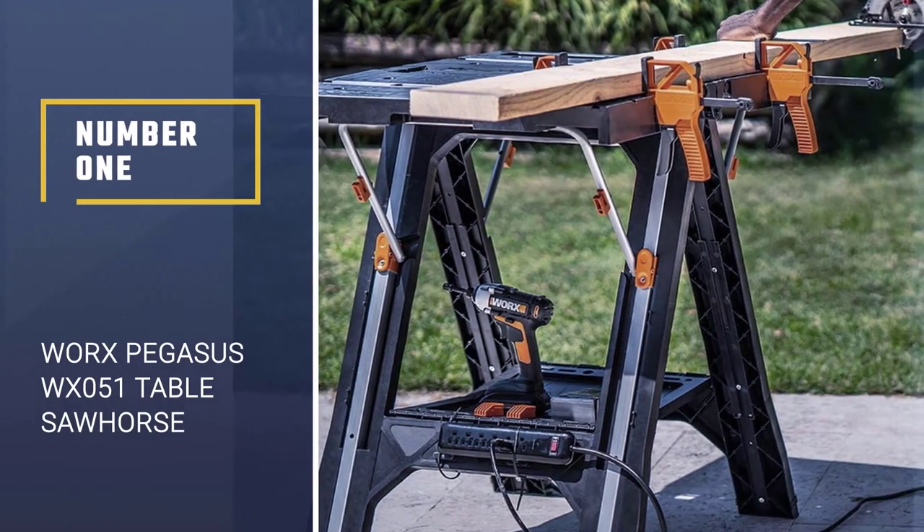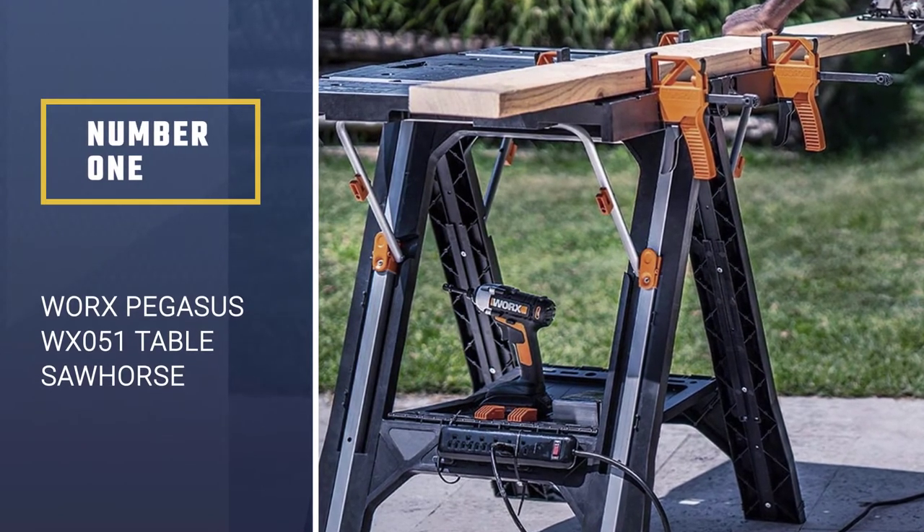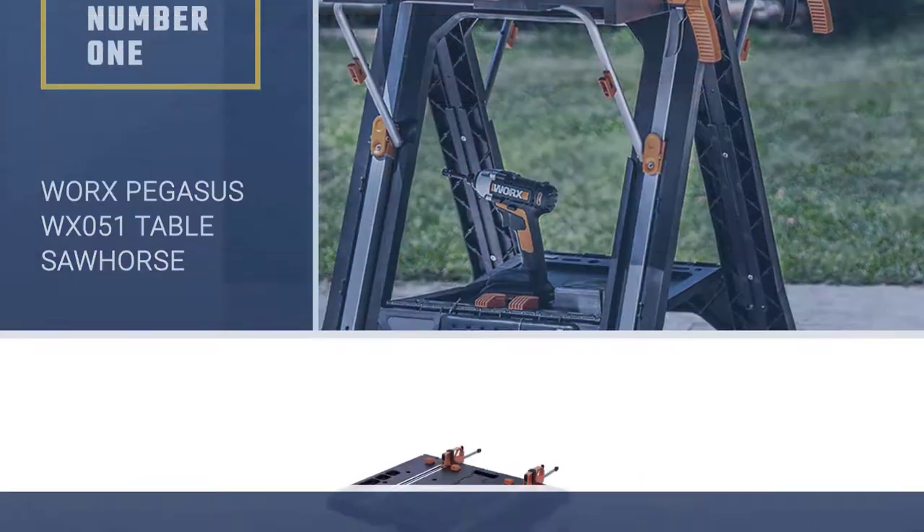Number 1. WORX PEGASUS WX051 multi-function work table and sawhorse.